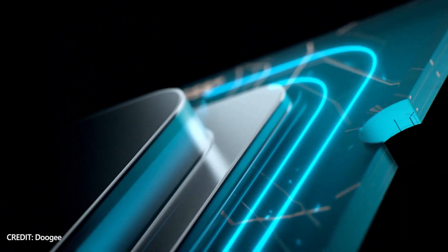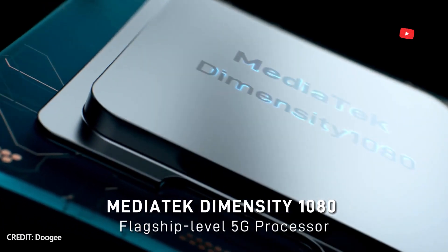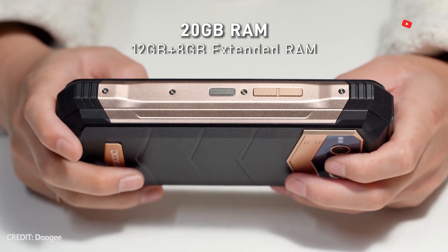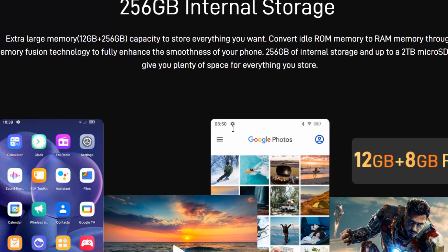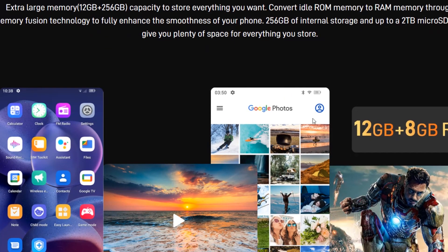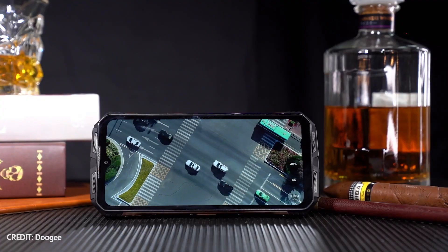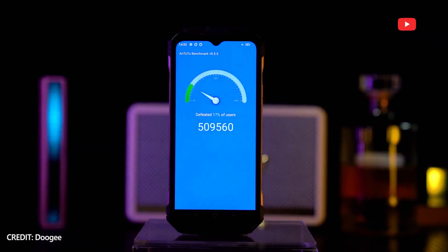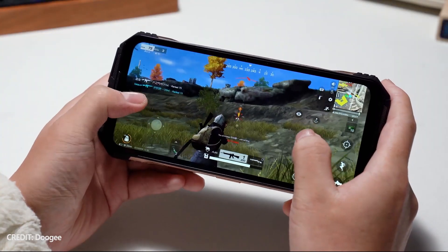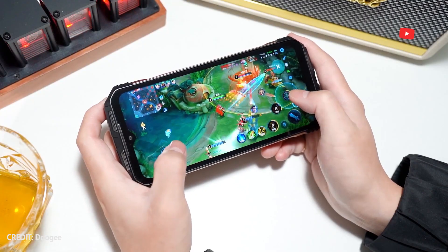The Doogee VMAX also has very good performance thanks to the Dimensity 1080 processor and 12GB of RAM. Moreover, you can expand the RAM up to 20GB. The internal storage is 256GB and you can use a microSD memory card. The AnTuTu score is almost 510,000 points. I think the Doogee VMAX is a gaming smartphone, because it is able to run all games without problems.